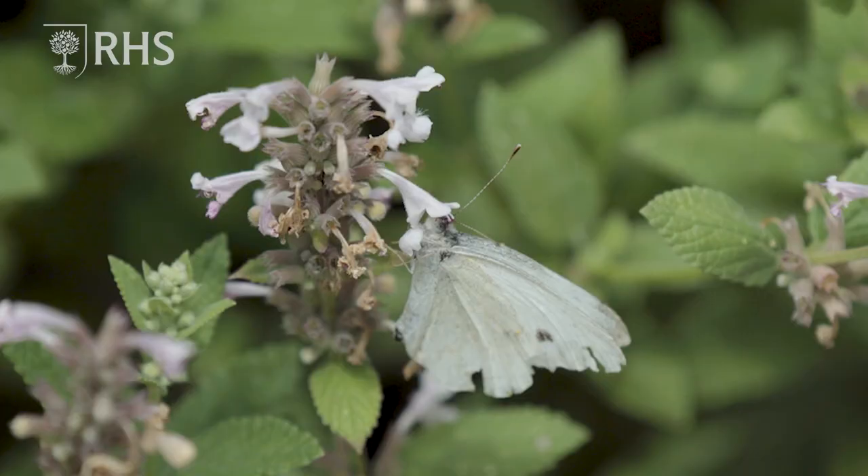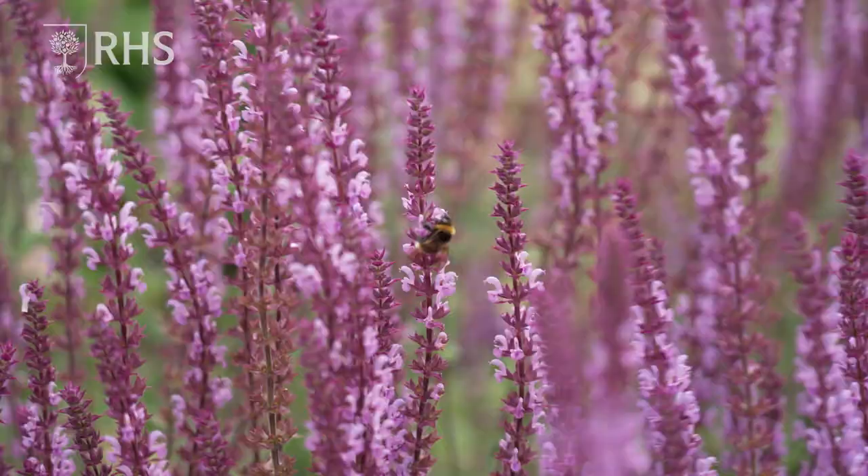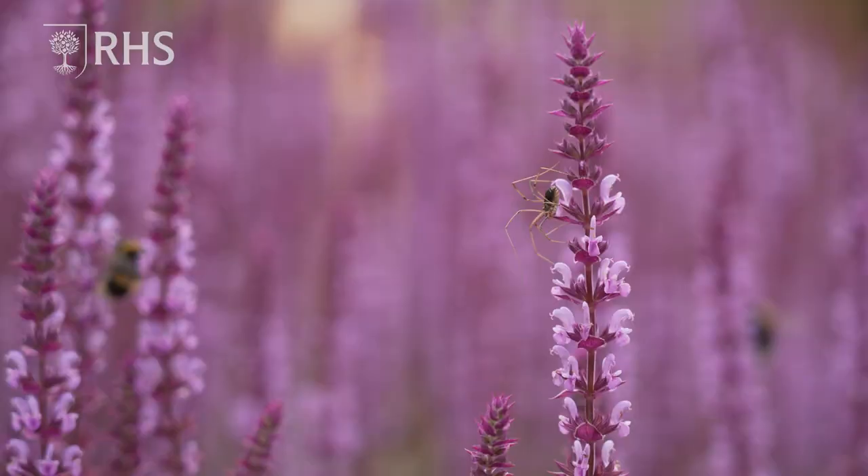Bees are incredibly important because, well, without them the planet wouldn't exist really. Bees and other pollinators create the biodiversity that all other animals, including ourselves, rely on.